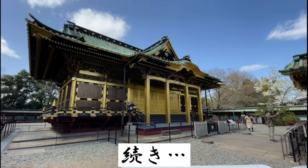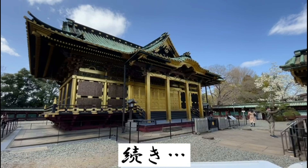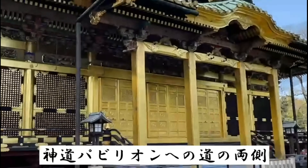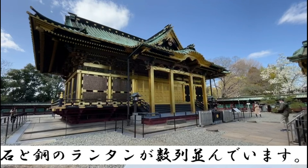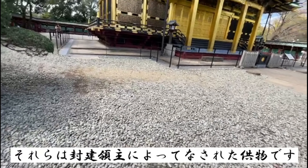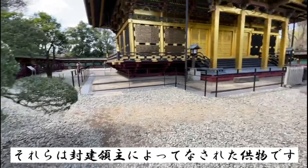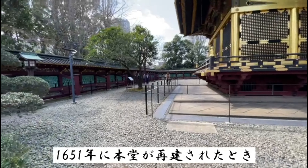Let's continue our exploration of Toshigu Koen Park. Each side of the path to the Shinto pavilion is lined with several rows of stone and copper lanterns. Those are offerings by feudal lords when the main hall was rebuilt in 1651 by the third shogun.